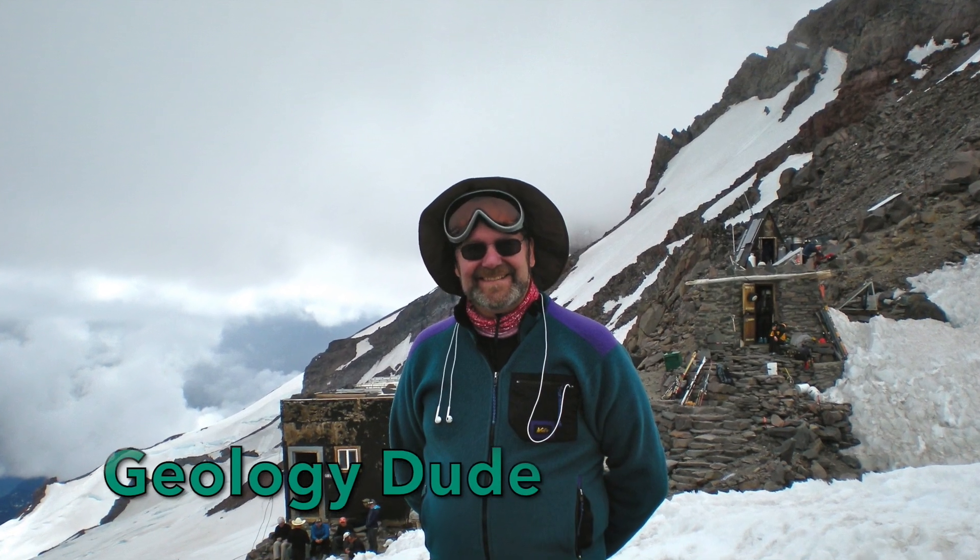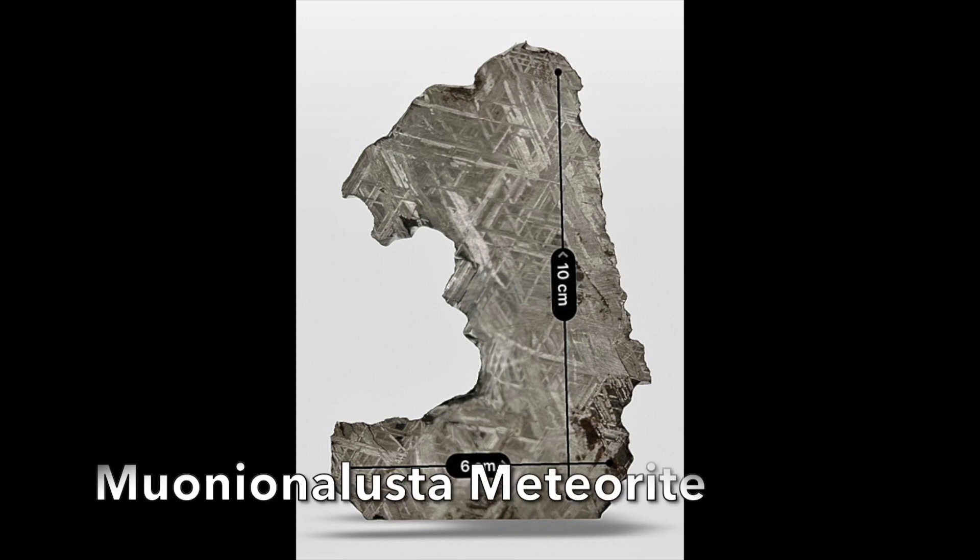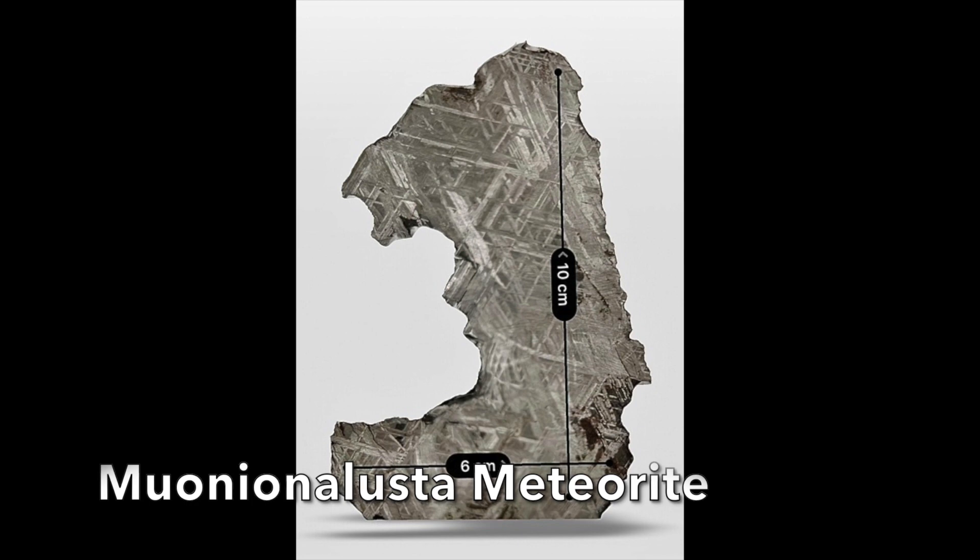Hello rock people, this is Dave the Geology Dude. This is the Muanian Alusta meteorite. It is a metallic meteorite made of iron and nickel. One side is the interior of the meteorite and is cut and etched to show the distinctive lines of Widmanstätten structures.